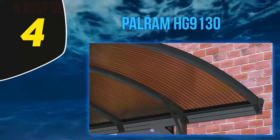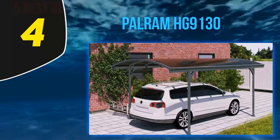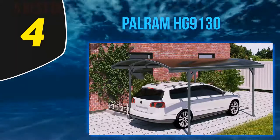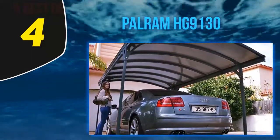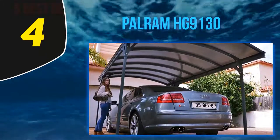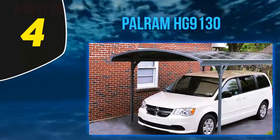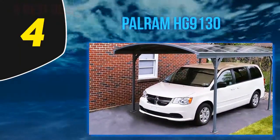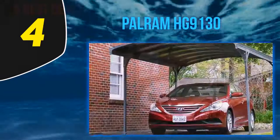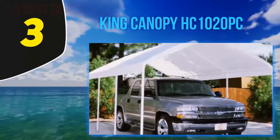It does take a little more work to install this carport because it is considerably heavier and more robust compared to others, but the effort is well worth it. Even if it is a very expensive carport, it will pay for itself over and over again by providing adequate protection to your vehicle in any situation. Due to its weight, it is recommended to get professional help for installation, as it is difficult for beginners.